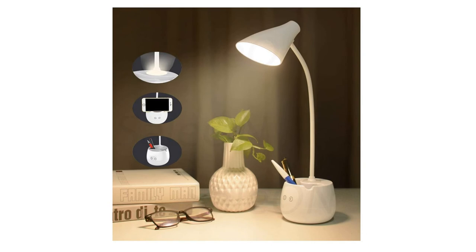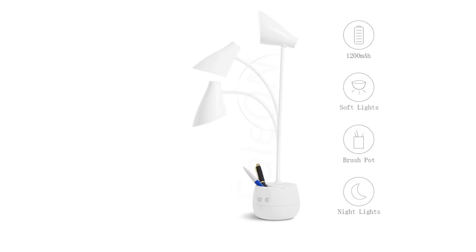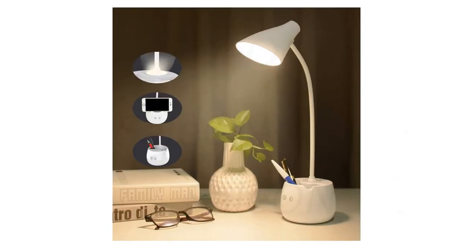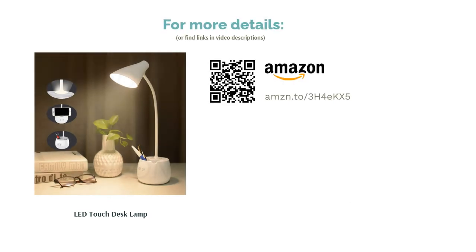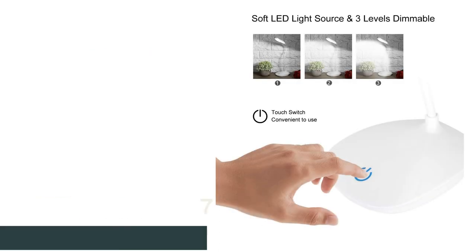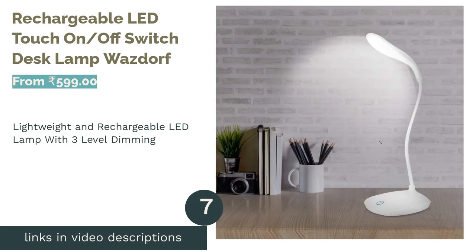It integrates 16 white light LEDs and emits a soft light that is easy on the eyes, enabling long-term use. It features a single button control to turn on the device, adjust the brightness, and turn it off. The lamp also comes with an auto-off timer to conserve energy and prolong durability. You can also use the mobile holder function to position your smartphone while you watch videos.